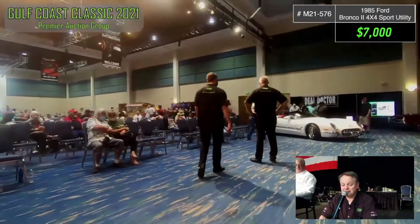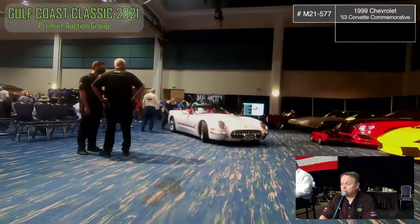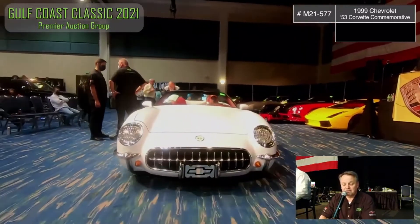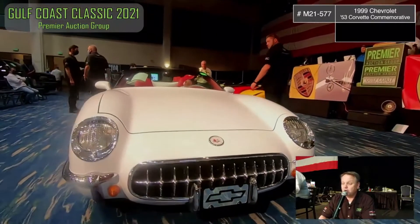Gentlemen, here comes lot number 577. Lot 577 is a 1999 Chevrolet, the 53rd Corvette commemorative convertible, six-speed manual with an LS1. With 50,000 miles, it does have the commemorative plate on the dash reading 104.